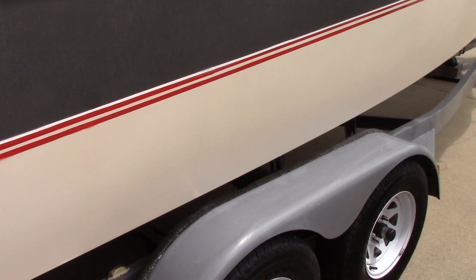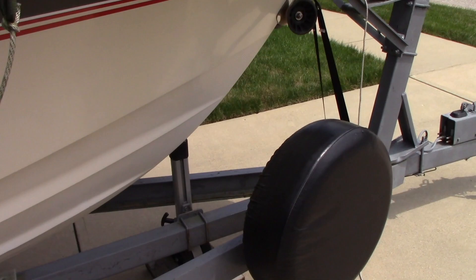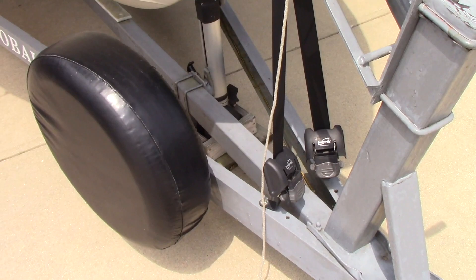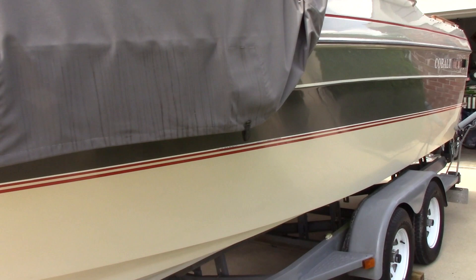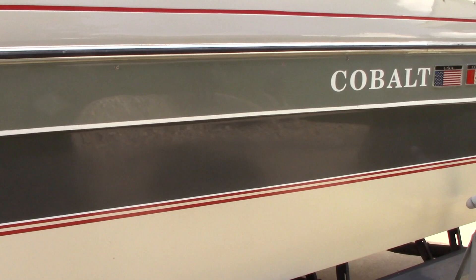Let's do a walk around real quick. Spare tire. Ratchet straps again in the front. Cover made here in Indianapolis where we're from — it's done a great job. It's made of Sunbrella material. Boat still looks good for being about 32 years old.